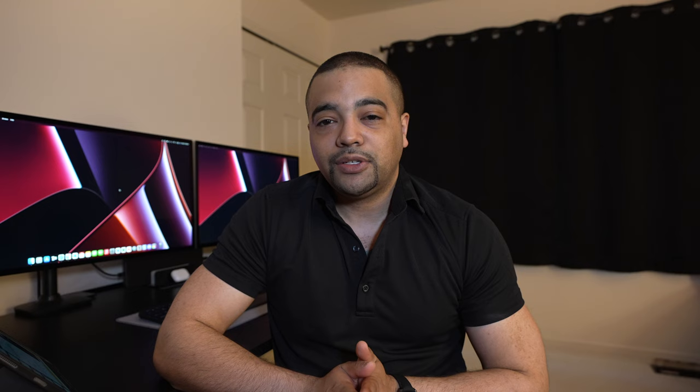There are three card options — two personal, one business. We'll start on the personal side with the Edward Jones World Card, which is a World Mastercard. No annual fee, and it earns 1x points on all purchases. There is a slight benefit though: they do offer 4x loyalty points on travel booked via their travel center. Loyalty points are just what they call their points currency, but you get a little boost if you book through their portal.